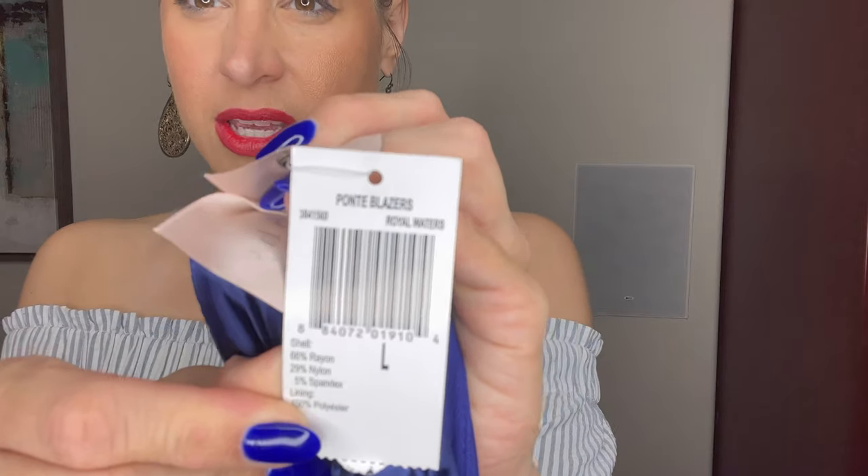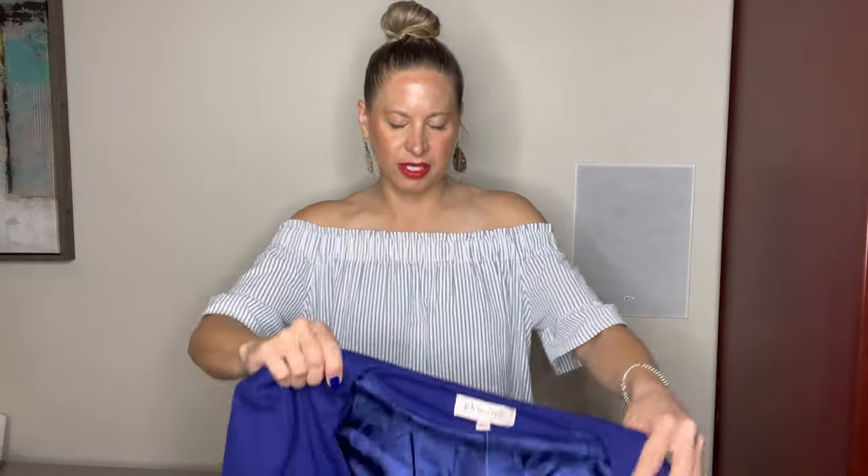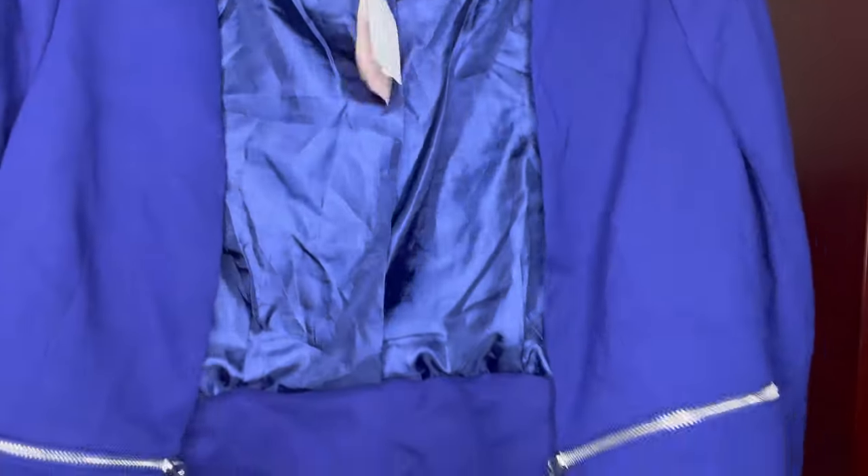This does have a tag — it's a Philosophy blazer. It doesn't say the price, but it does look like some kind of clearance item, maybe from TJ Maxx. It's just a blue blazer. As you can tell with my nails, I am feeling the blue right now, and my dress — which is linked in the description in case you're interested.